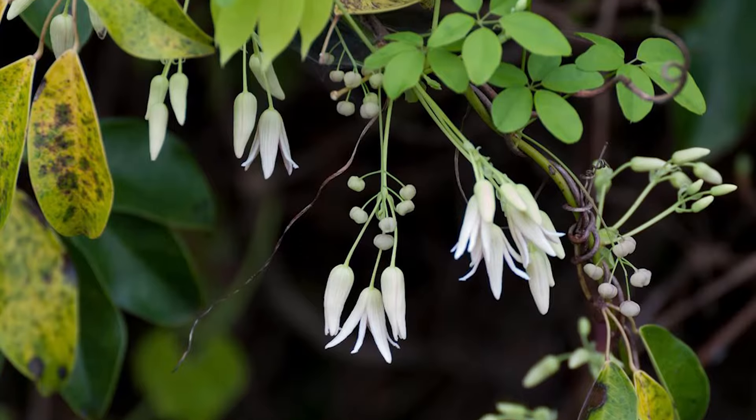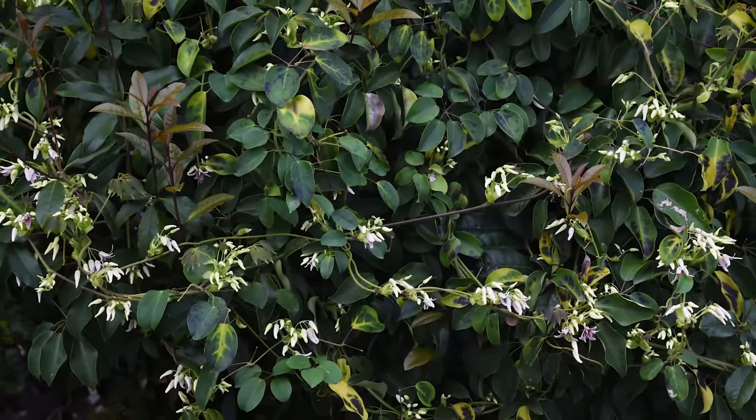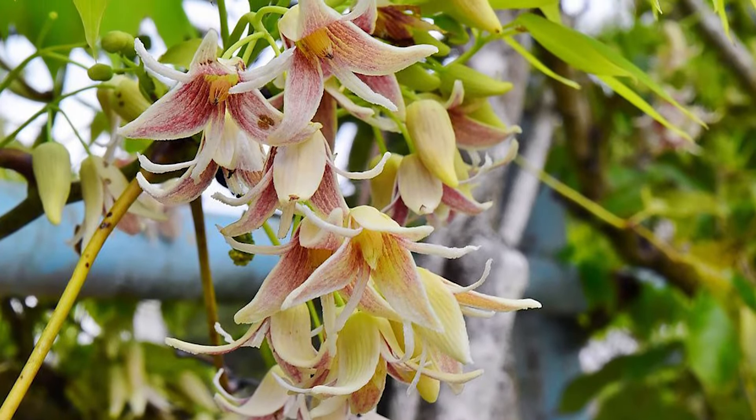The Japanese Staunton vine is a fast-growing climber with vigorous twining stems that can quickly cover a sheltered wall. Its oval dark green leaflets and clusters of white and purple flowers in spring make it a unique choice.